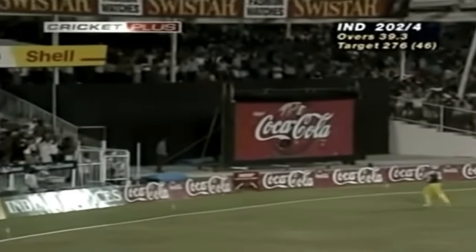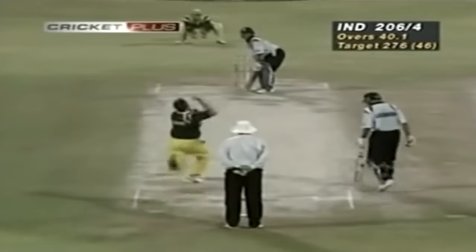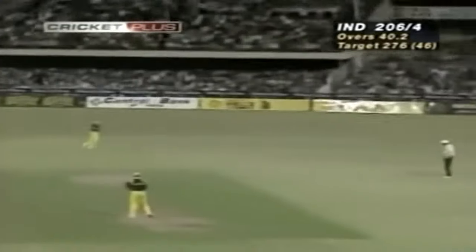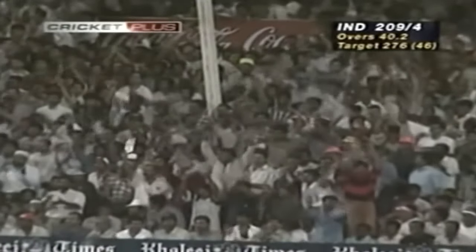Well, some people might call it an educated outside edge, but it looked to me to be about three quarters deliberate. And that is a good delivery — that quicker one. He's hit that one away, going for four — beautifully played, slightly short. He's got inside the ball and whacked it down to square leg.